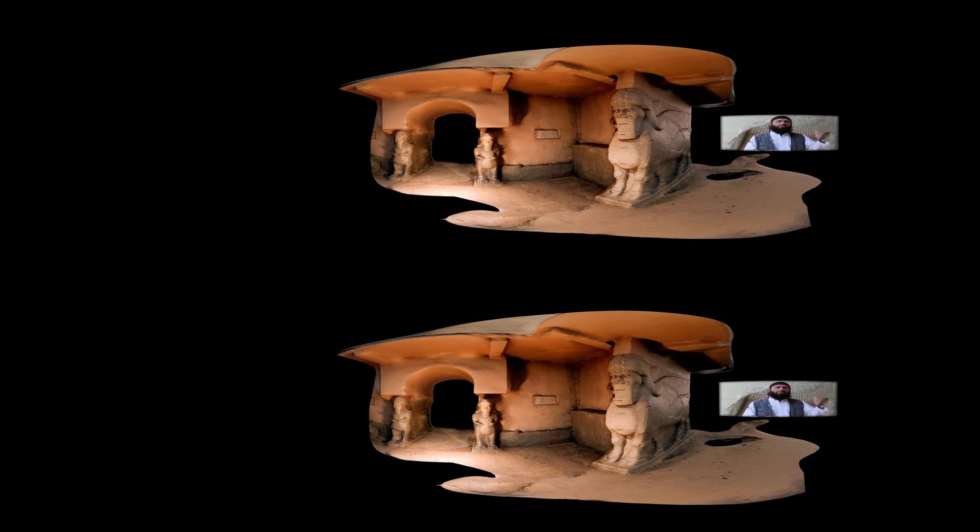The man in the video is saying: these ruins behind me, they are idols and statues that people used to worship instead of Allah. We were ordered by our prophet to take down idols and destroy them. Videos of this destruction and the resulting loss of cultural heritage and shared history caused shock and grief.